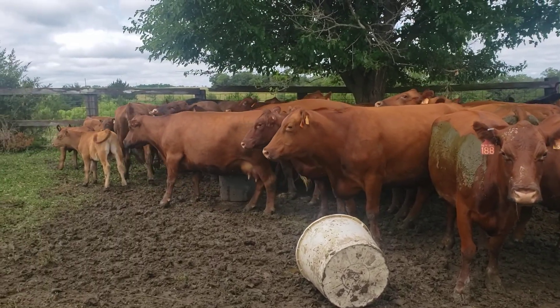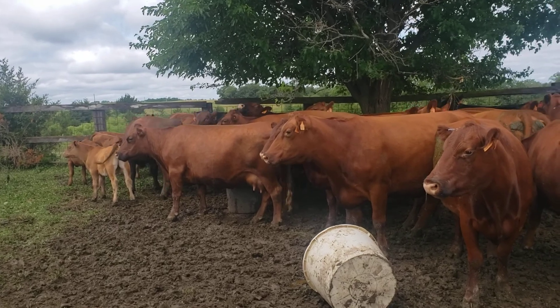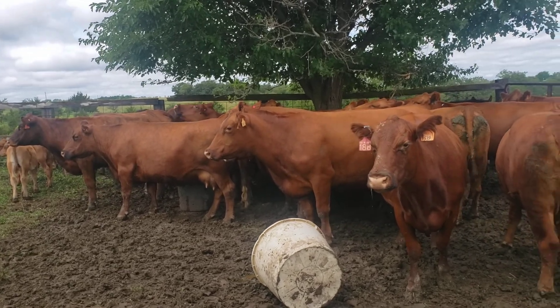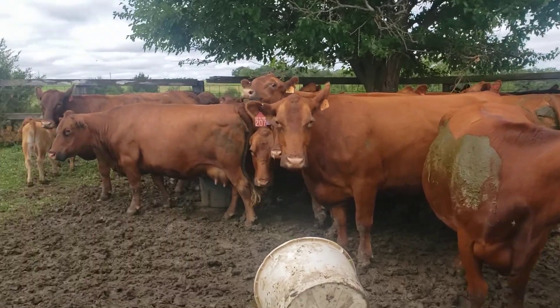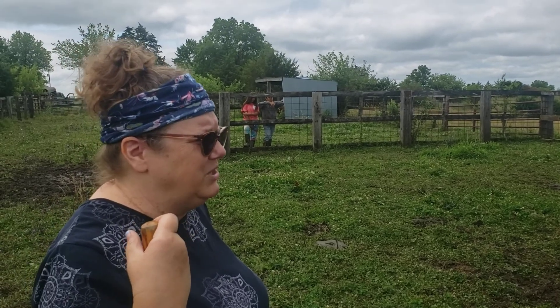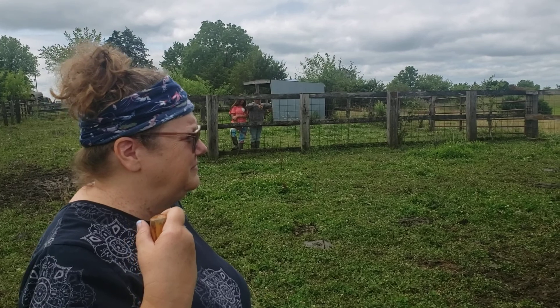We're gonna pick up seven cows here — seven heifers. We'd already weaned the bull calves off. What do you think about the country up here where your cattle are at? Oh, it's so beautiful. I love the rolling hills and all the green trees. This is beautiful country, I love it.